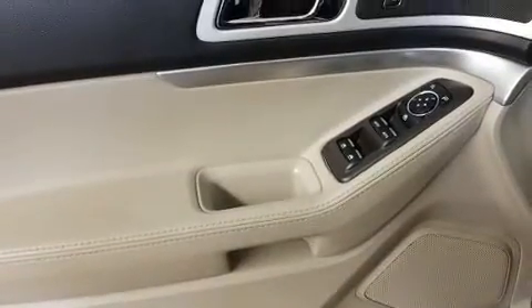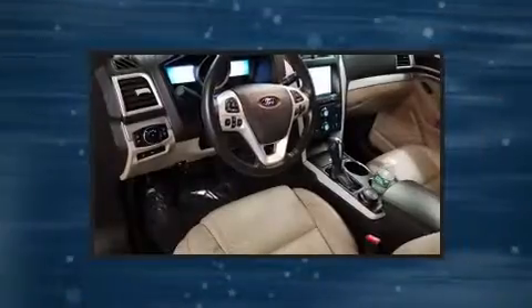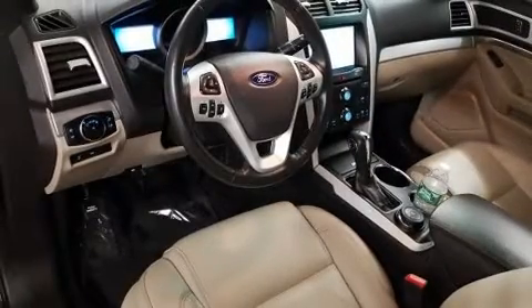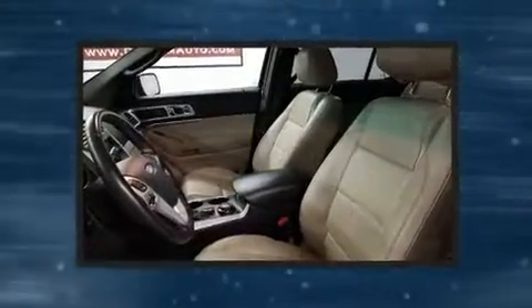Third-row seats provide an even greater maximum passenger capacity. Passenger security is always assured thanks to various safety features such as dual front impact airbags with occupant sensing airbag, head curtain airbags, and traction control.